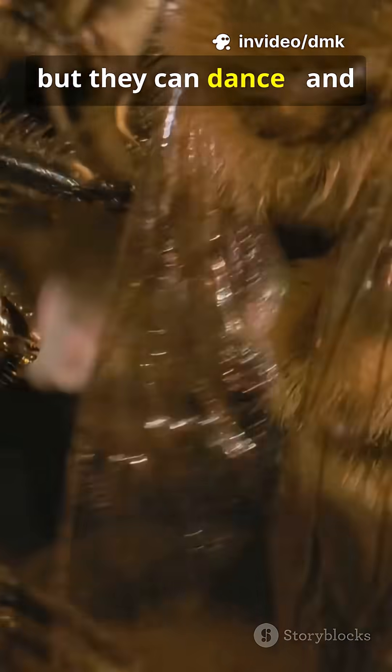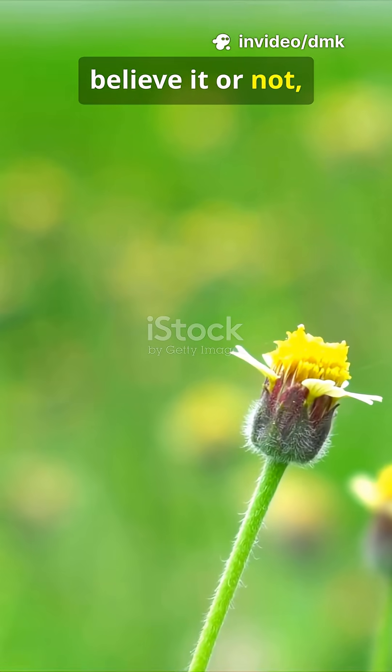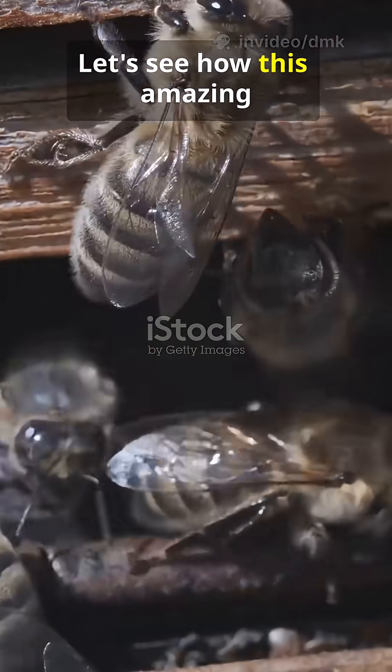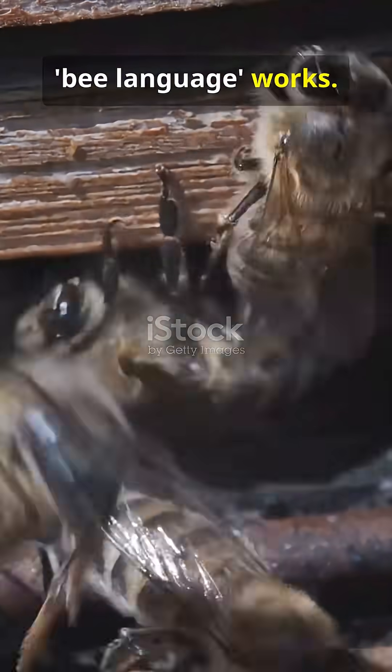Bees don't talk, but they can dance. And believe it or not, that's how they share directions to food. Let's see how this amazing bee language works.